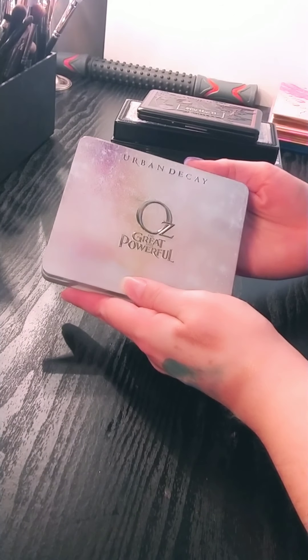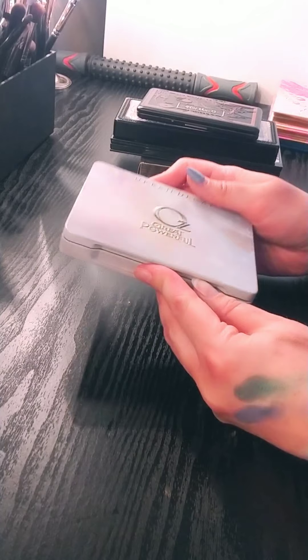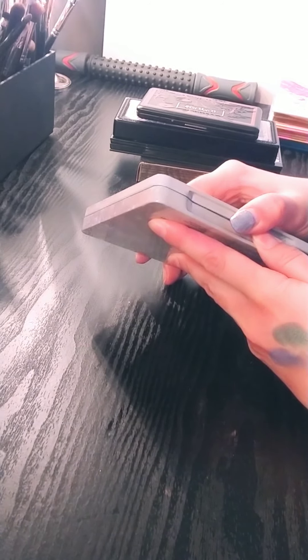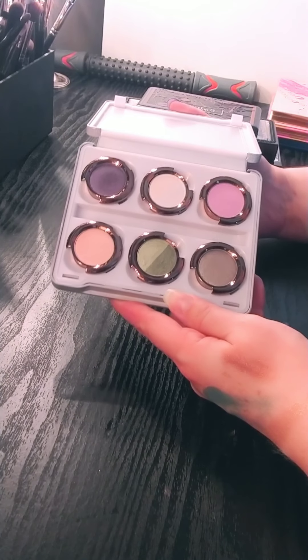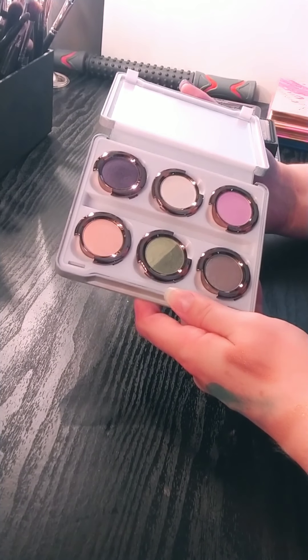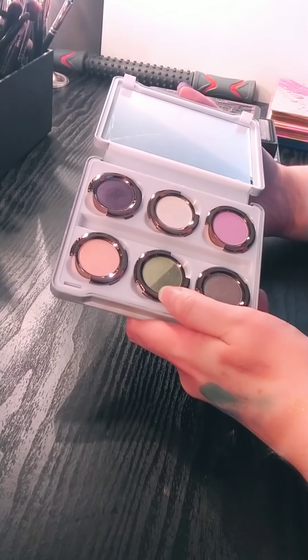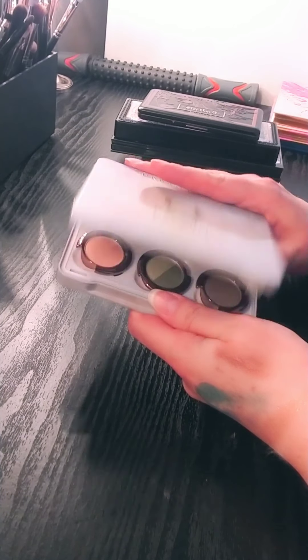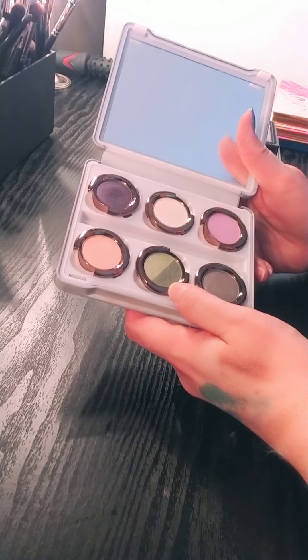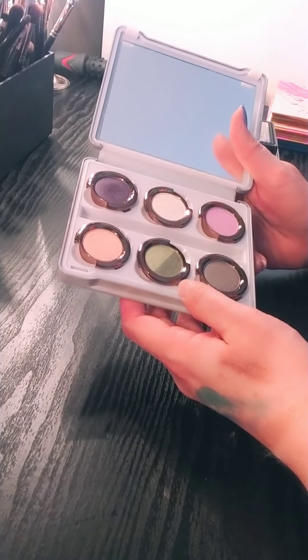This one is from Urban Decay — it's from the Great and Powerful Oz collection. I barely use these. I think I've swatched them mostly and maybe used them a handful of times, if that. This is actually from the other one — there are two of these and the other one has darker colors. Again, I don't like green, so I switched it out with the gold and silver one that was in here. Passing this along.